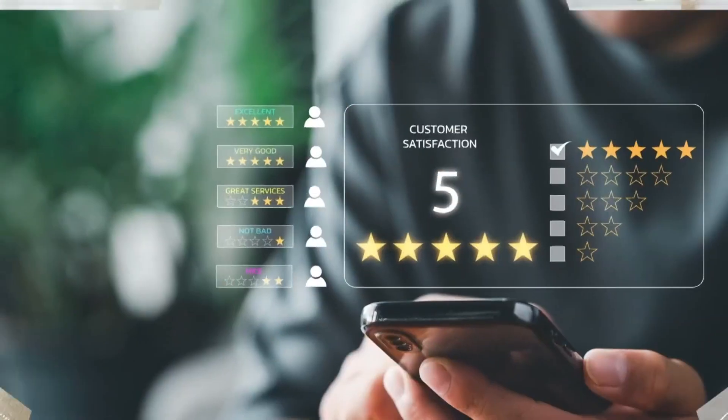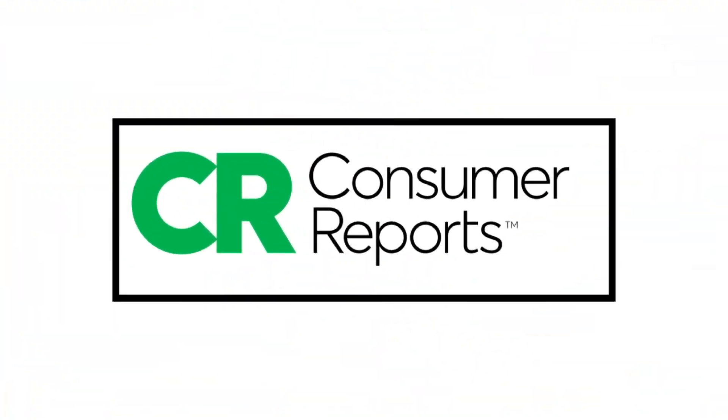Clearly, springtime is in the air, which means you've probably got some yard work and some spring cleaning to prep for. If you need to refresh your tools to get the job done right, Consumer Reports is here to help, finding discounts on top-rated products for a fresh start this April. Here's Mike Bush.